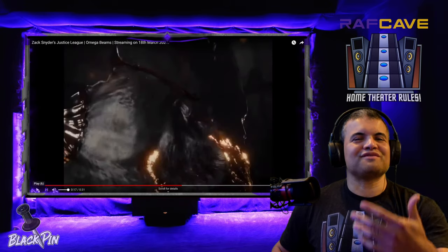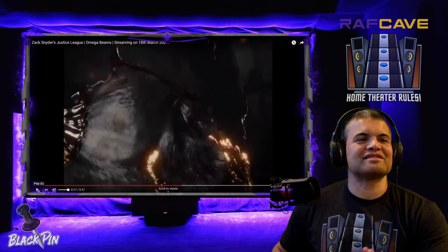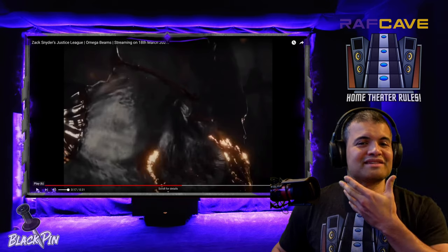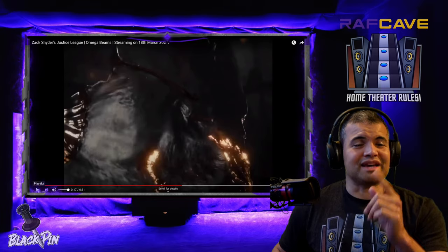Cyborg looking badass — he's forming stuff out of his body and everything. It's gonna be so much more with Cyborg in this thing, I just can't wait. I know he has the mask that comes in front of his face — that's badass, we gotta see that mask, that's cool.